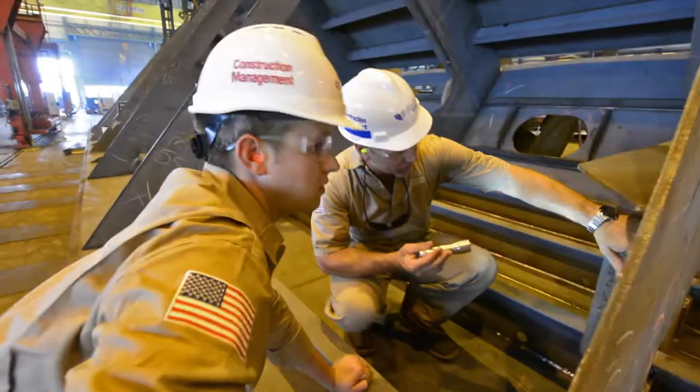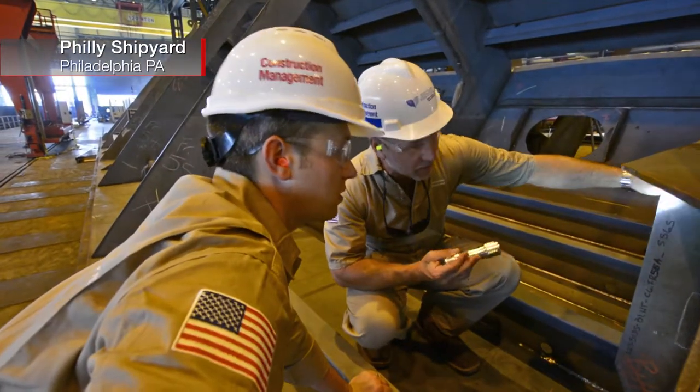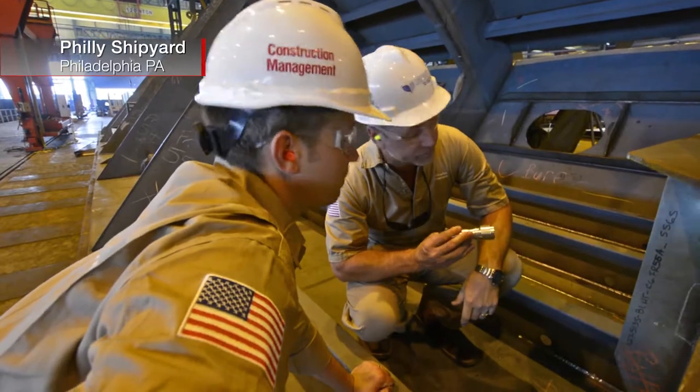I would say that the construction management team here at Philly Shipyard, from top to bottom, has been very cooperative. They're very willing to work with us to get to resolution quickly. The Crowley representatives attend our production meetings. We have total transparency of schedule and quality. I think it's been a great relationship between Crowley and Halter.